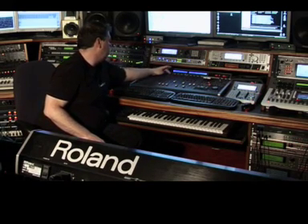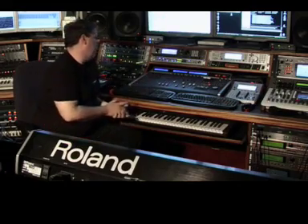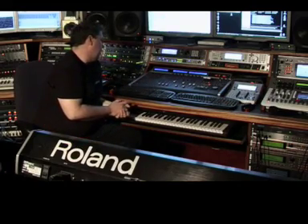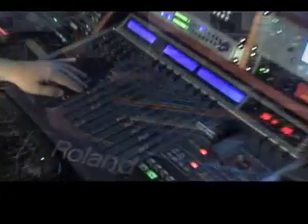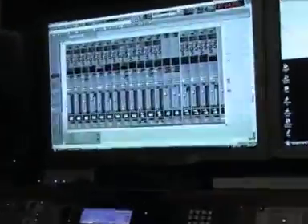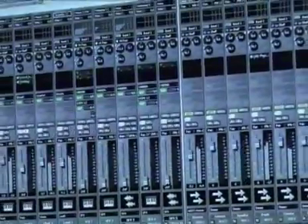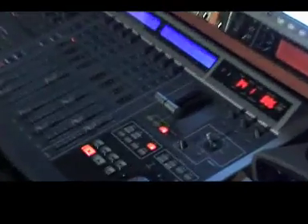Very easy to mute or solo channels — that's a function I use a lot. And besides, of course, the fact that you can easily scroll between your fader banks, lock faders, and just have the faders in place that you need at that moment. One of my favorite functions is the undo function. I'm using that a lot unfortunately, but it's great to have that directly under your console.